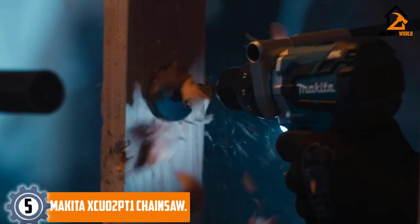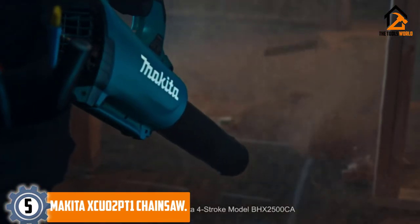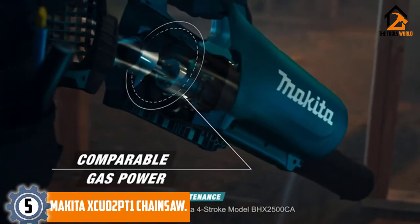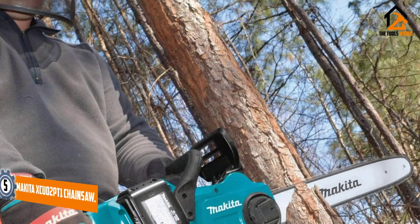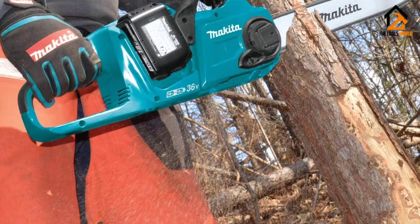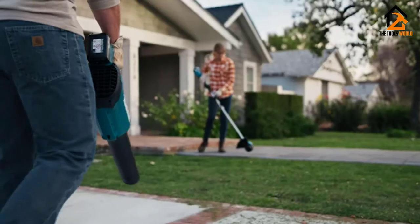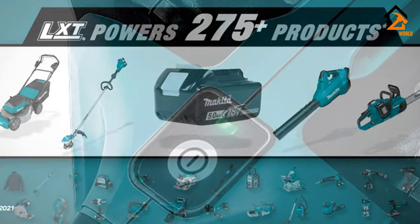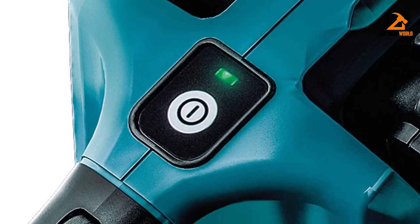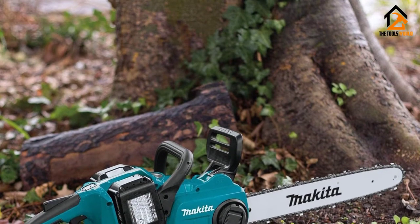Starting at number 5, we have the Makita XCU-02PT1 Chainsaw. We're now entering the section of chainsaw reviews that covers the top battery-powered chainsaws. The Makita XCU-02PT1 is a cordless chainsaw with an electric motor that's been done right. With a 16-inch bar, it's the perfect tool for residential projects such as light trimming jobs around the house and yard. This popular model is also easy on the ears because it runs much quieter than its gas-powered competitors and it's low maintenance.